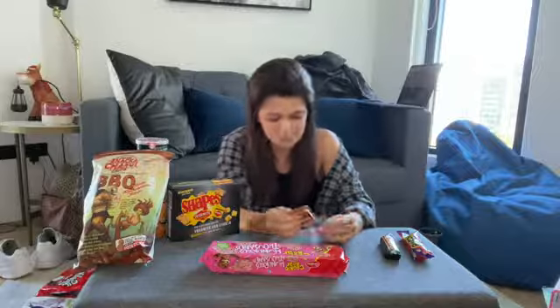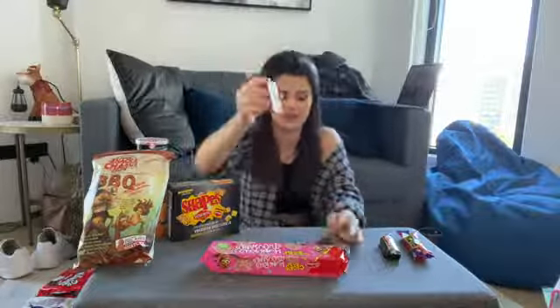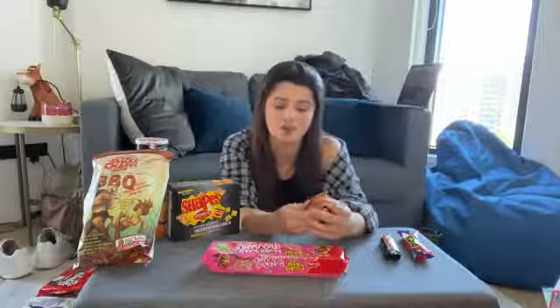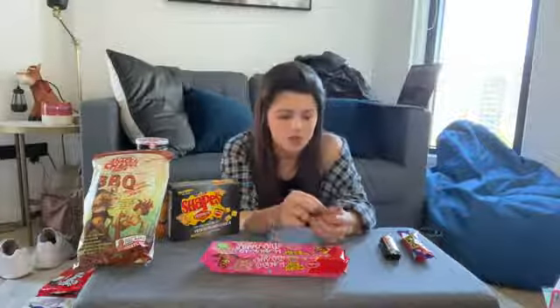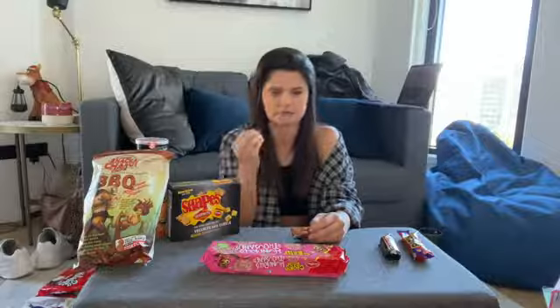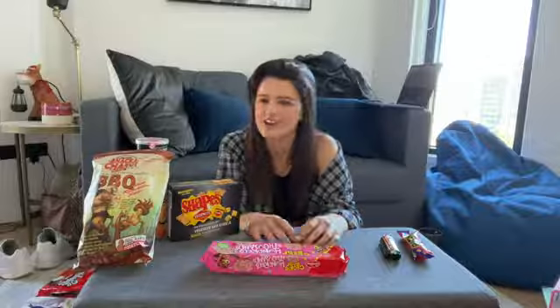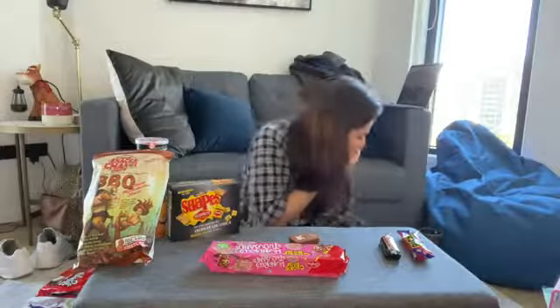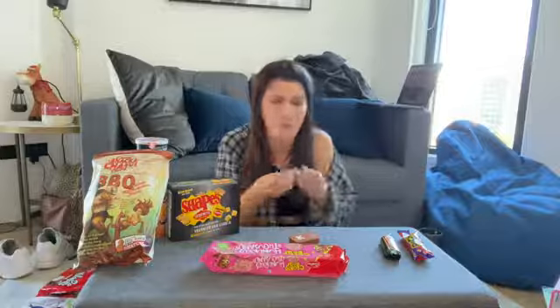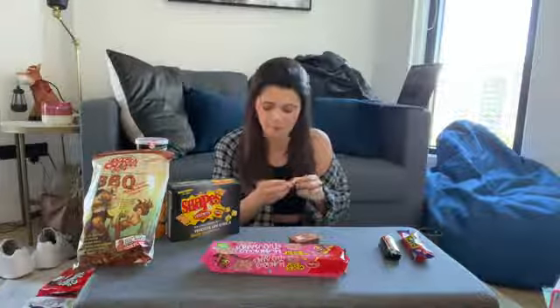Next we have these — Coffee Chew. They have different flavors like espresso, but I got the Chocomocha. They look like little espresso beans. It smells just like coffee. This makes me nervous. I should have had a spit bucket.